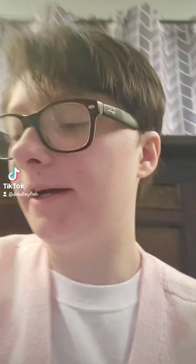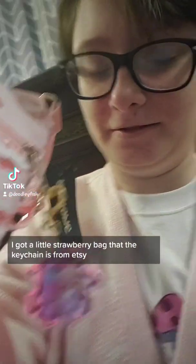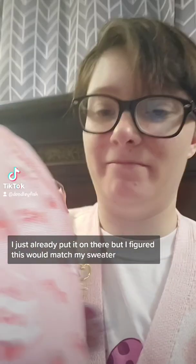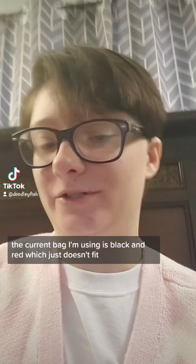First off, I'm sure you'll be unsurprised to know that I went to Hot Topic. I got a little strawberry bag. The keychain is from Etsy — I already put it on there because I figured it would match my sweater. The current bag I'm using is black and red, which just doesn't fit.